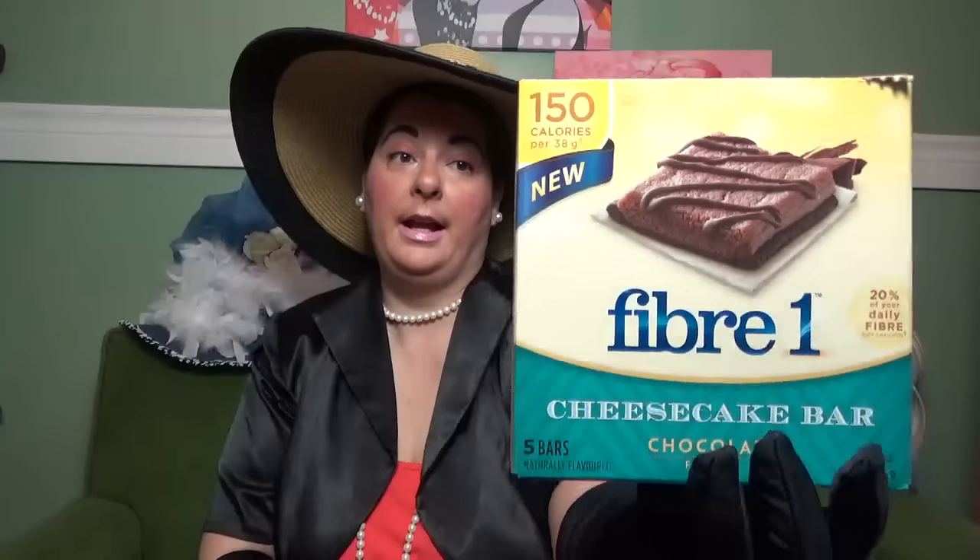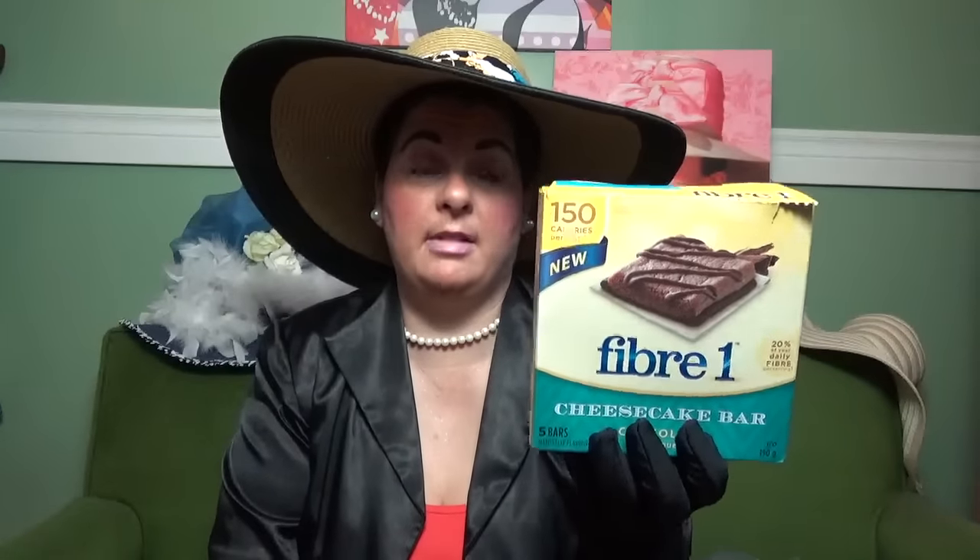And for something new, they had these Fiber One cheesecake bars in chocolate flavor. They're 20% of your daily fiber and 150 calories per 38 grams. Here's the box — so these were new. I actually got into one last night when I got back from the Dollar Tree because I just wanted to see what they taste like. You get five bars in the box. They did taste good, but I probably wouldn't purchase them again — there was nothing wrong with them, I just enjoyed them but it's something I probably wouldn't purchase again. Go check that out, that's new.